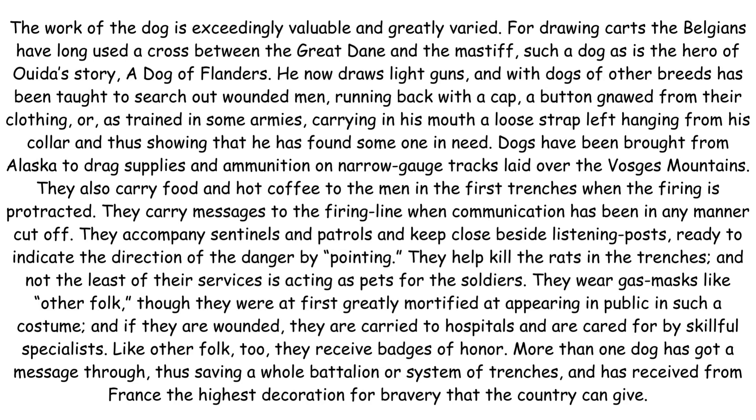Like other folk too, they receive badges of honour. More than one dog has got a message through, thus saving a whole battalion or system of trenches, and has received from France the highest decoration for bravery that the country can give.